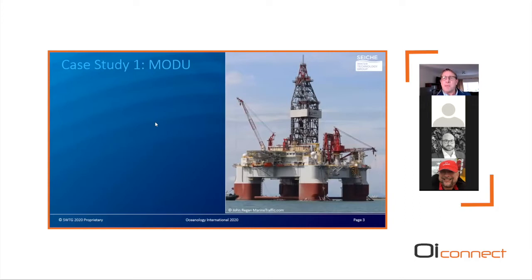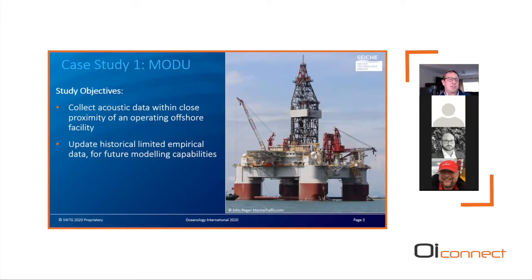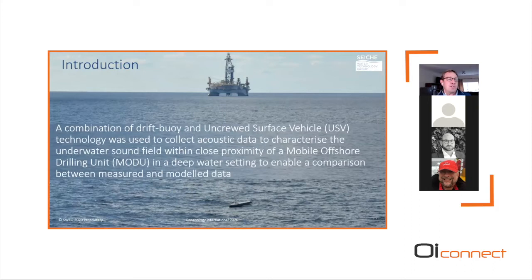The first case study involves sound characterization of a mobile offshore drilling unit (MODU) situated in deepwater environments in the Gulf of Mexico. This drilling unit utilizes thrusters for dynamic positioning. The objectives were to acquire acoustic data within close proximity of the offshore facility, and to process and analyze the dataset to update historical acoustic measurements — determining both the sound footprint of the drilling unit and enabling future modeling capabilities.